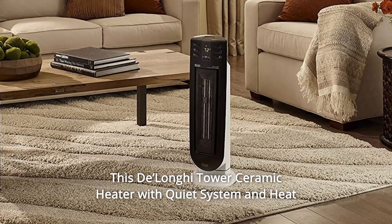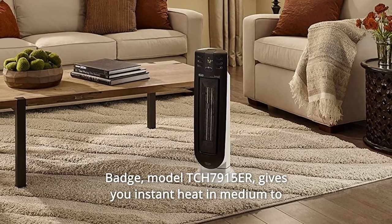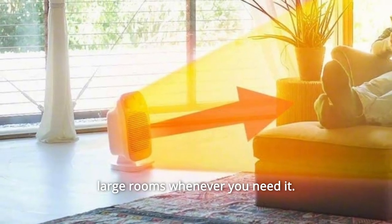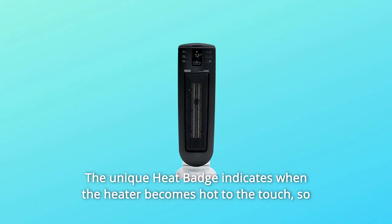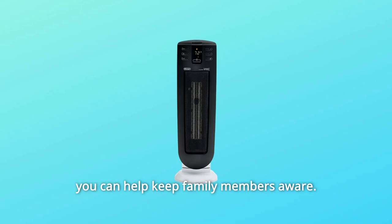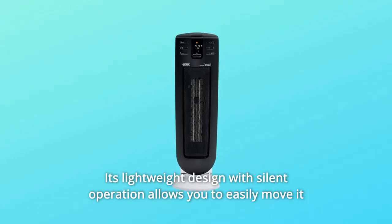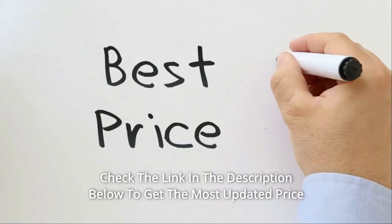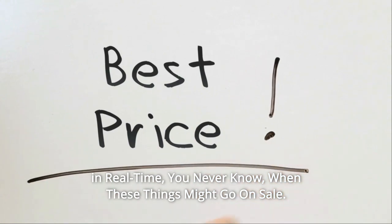This DeLonghi Tower ceramic heater with quiet system and heat badge, model TCH7915ER, gives you instant heat in medium to large rooms whenever you need it. The unique heat badge indicates when the heater becomes hot to the touch, so you can help keep family members aware. Its lightweight design with silent operation allows you to easily move it to any space where you need extra warmth. Check the link in the description below to get the most updated price in real time — you never know when these things might go on sale.